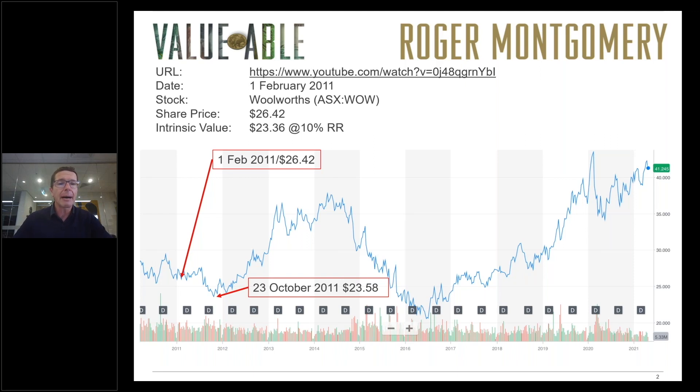Today we're going to update the estimate of intrinsic value for Woolworths, remembering that one of the big changes that's occurred over the last 10 years is a significant decline in interest rates. Back in our 2011 calculation we applied a discount rate of 10%. We won't be doing that today.